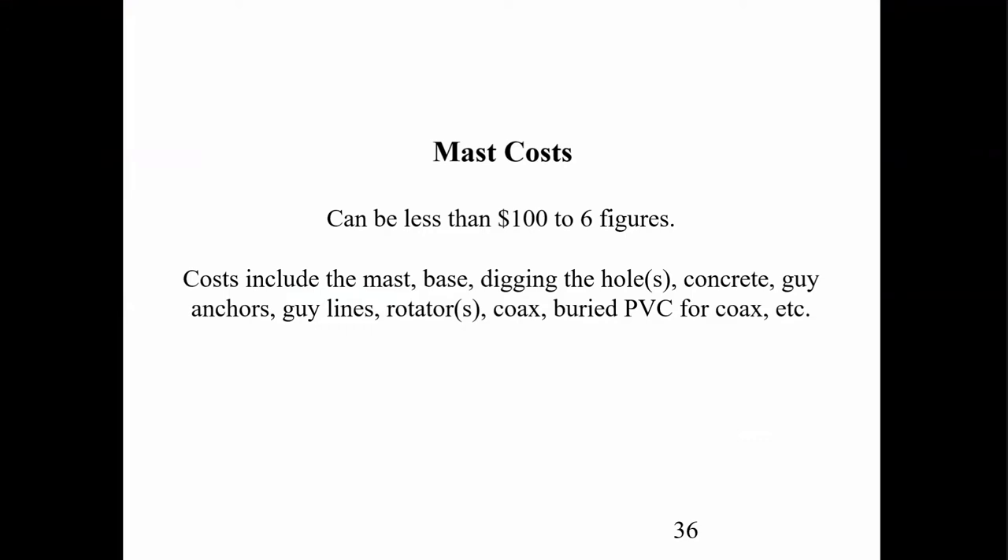You can get a mast for less than a hundred bucks, or one of these others way into six figures. Some of the things to include are: the mast itself — which sometimes ends up being the smaller part of the cost — the base, concrete, digging the hole, guy anchors, guy lines, rotators, coax, and buried PVC for the coax and everything else. It's important to work out your budget beforehand.